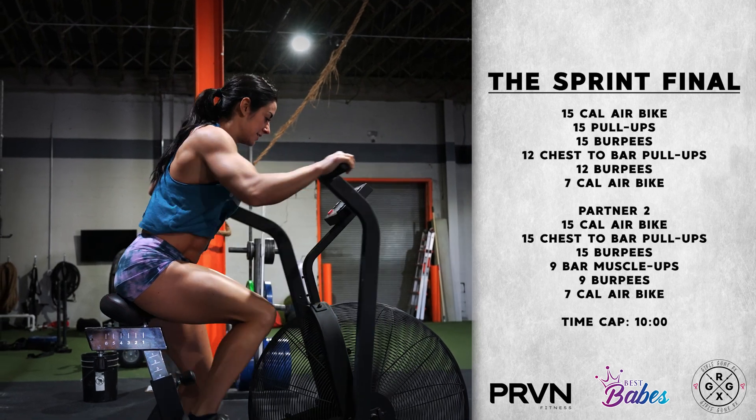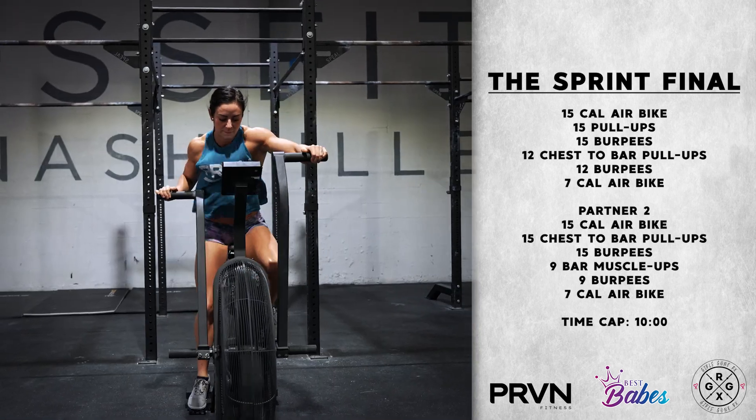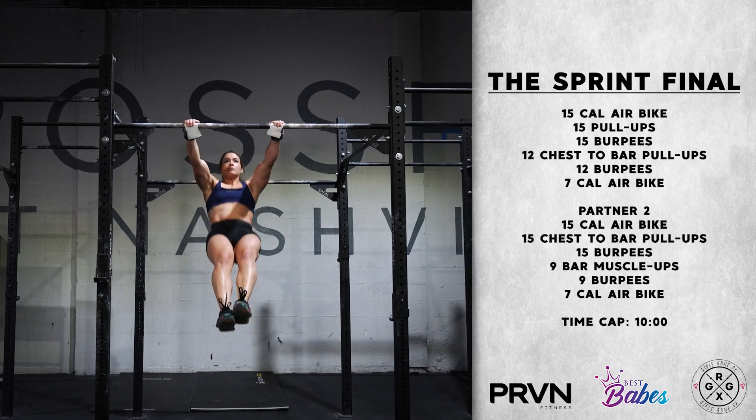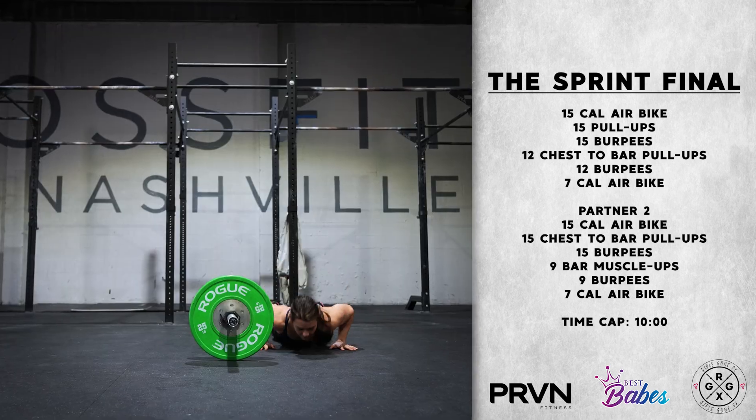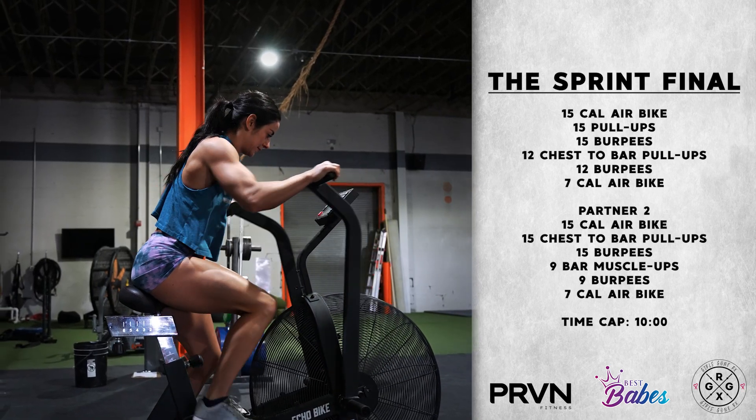We're tagging partner two, where they will complete 15 calories on the air bike followed by 15 chest to bar pull-ups, 15 burpees, 9 bar muscle-ups, 9 burpees into 7 calories on that air bike to finish.